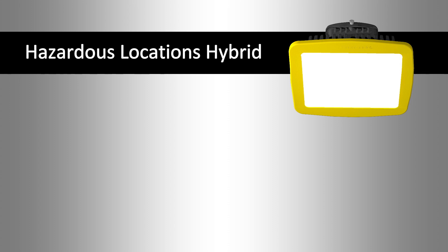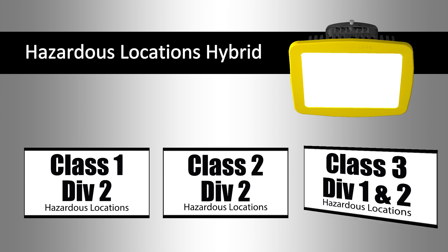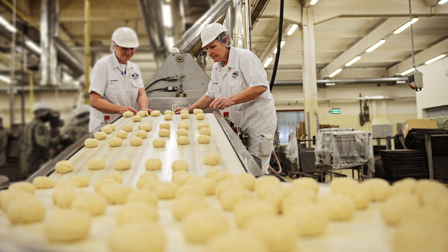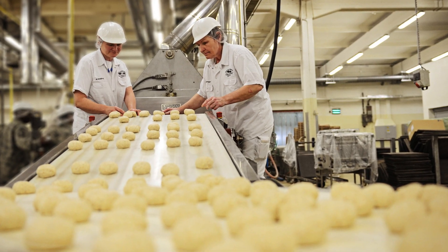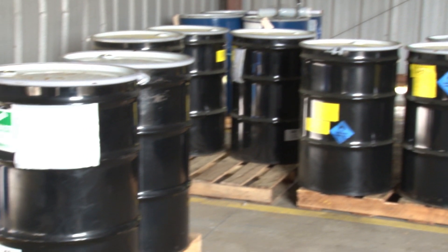The Hazardous Locations Hybrid is rated for Class I Division II, Class II Division II, and Class III Divisions I and II, making it an ideal solution for applications where infrequent exposure to flammable gases, liquids, and dust may occur.